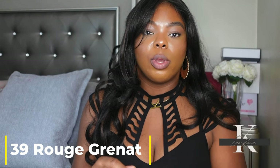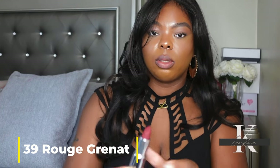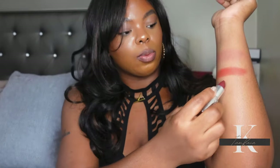Lastly, I have shade 39, described as a burgundy red with purple undertones. Let's swatch that one. Honestly, this really doesn't look all that burgundy on the swatch, and I don't really see any purple undertones in it.